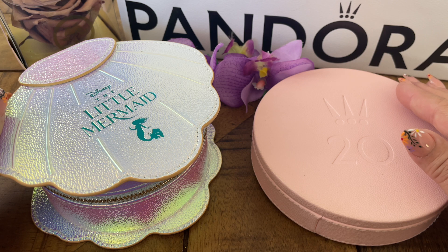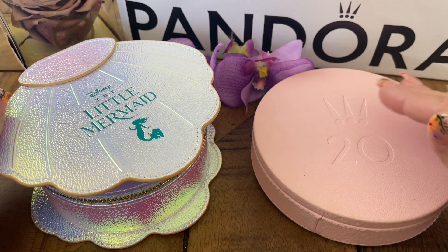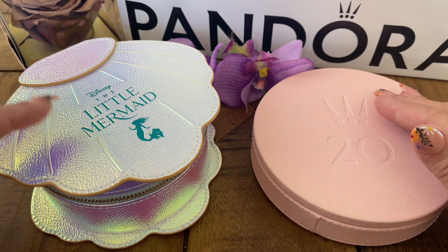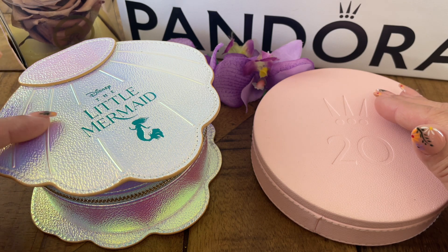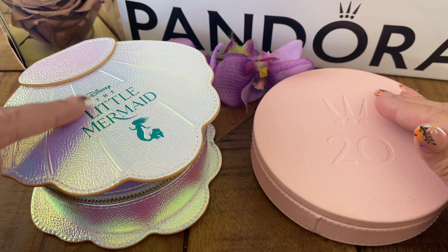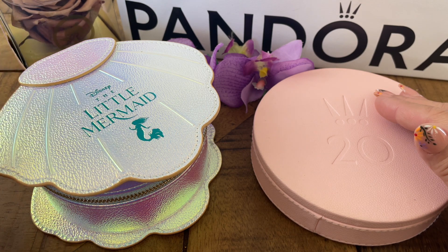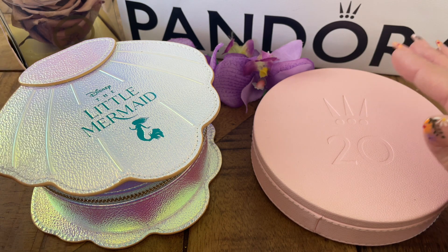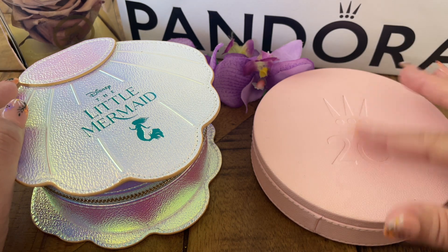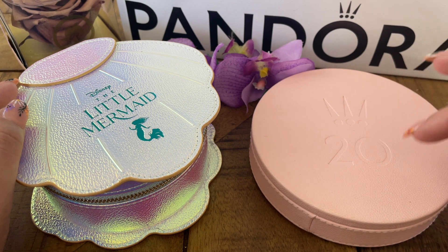It is such a gorgeous collection — I could not resist getting all seven pieces to get this amazing jewelry box. I'm in love with it; the color is breathtaking. I love the shape of the seashell and the texture on it — it's unbelievably gorgeous. So for me it was very much worth it. I have everything I'm wearing on this 20th anniversary jewelry box.